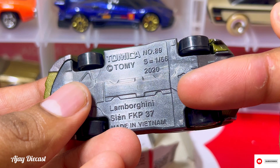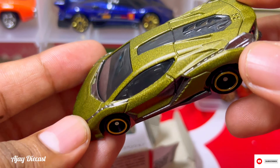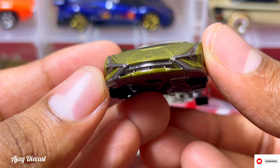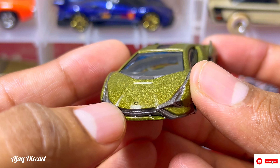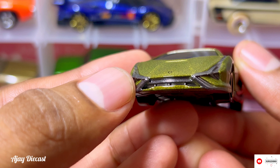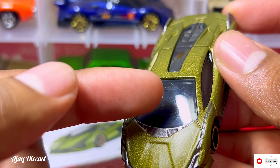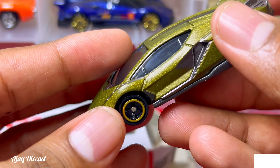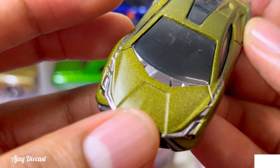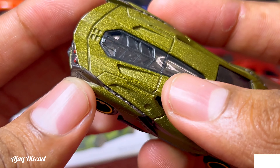It came out in 2020, made in Vietnam. Let's talk about this car from each side. The front detailing is very good — they engraved the lights, which looks very good. The windshield has a mirror inside it and although we can't see the interior clearly, from the front you can see it. The paint job on the left and right is very good.